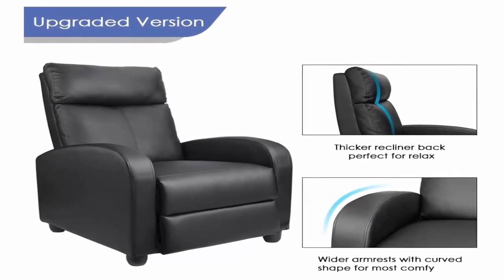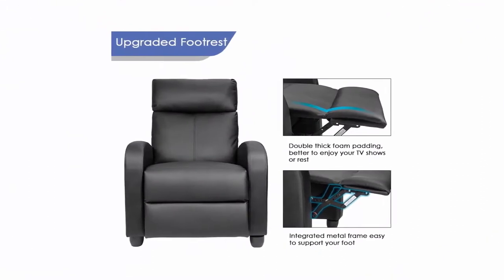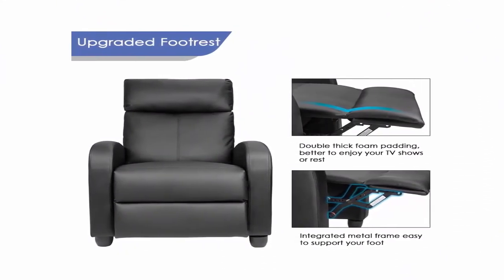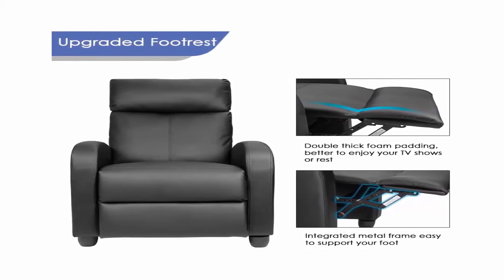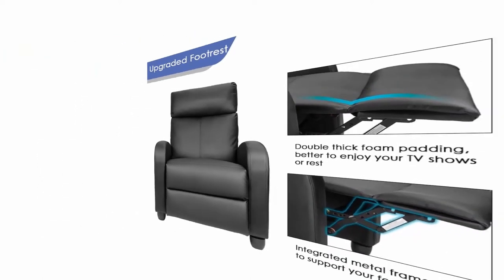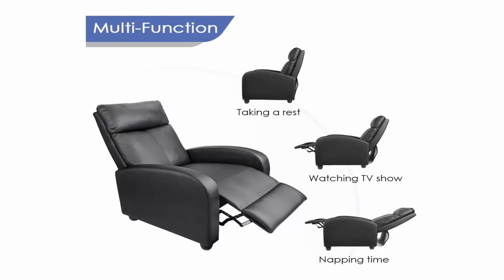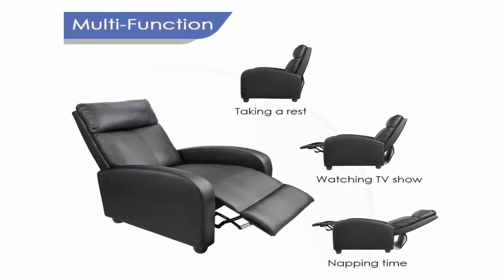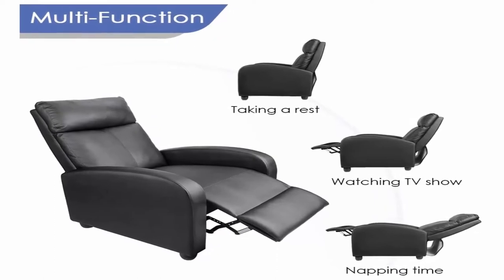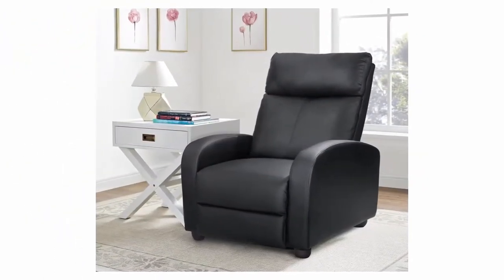Maximum Capacity: 265 lbs. Seat Height: 17.7 inches. Seat Dimensions: 19.7 W x 22.1 inches D. Back Dimensions: 20.9 W x 29.1 inches H. Open Dimensions: 27.6 W x 64.2 x 27.9 inches H.